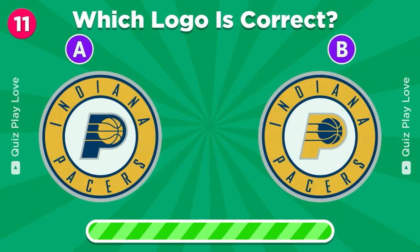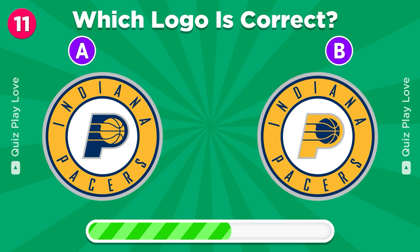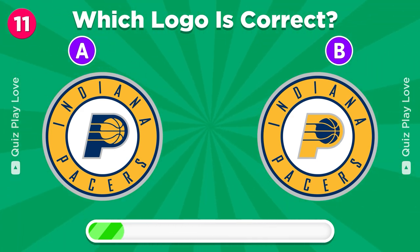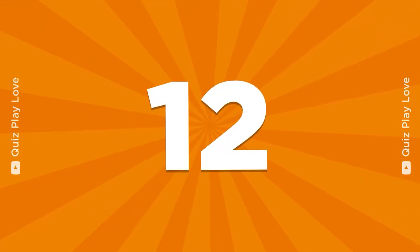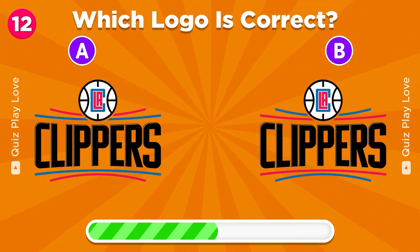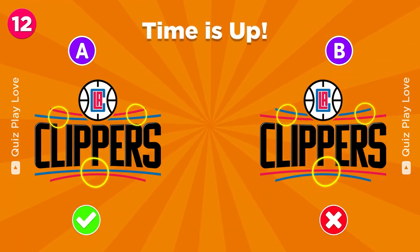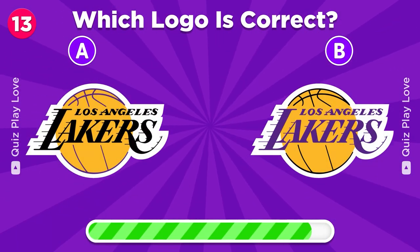The next challenge — spot the real Indiana Pacers logo. It's the left one. Identify the real Los Angeles Clippers logo here. It's A. Which is the true Los Angeles Lakers logo?